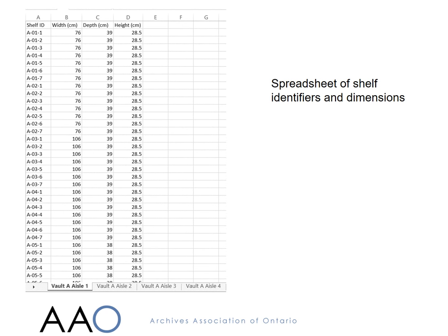This is another spreadsheet. This one records the identifier and dimensions of every shelf that would be in the new building. We had two vaults fitted with space saver mobile shelving, and one vault which would be filled with fixed shelving taken from the old site. As you might notice from this, not all the space saver shelving was the same width.